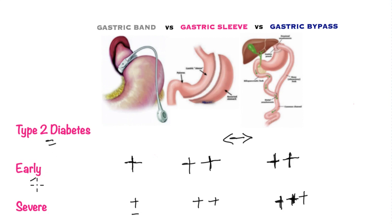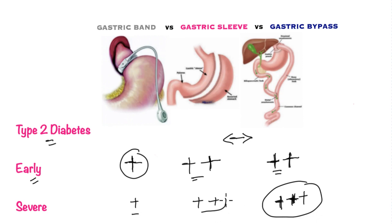For early type 2 diabetes, the success rate for the gastric bypass and gastric sleeve is about equal — two-thirds up to seventy percent of patients go into remission. The success rate with the gastric band is not as high in this situation. For brittle or severe diabetes that is difficult to control, the winner is the gastric bypass, followed closely by the gastric sleeve, and the gastric band is not as effective.